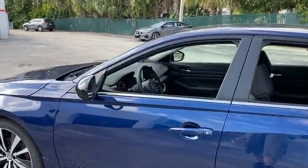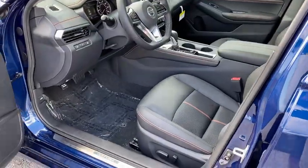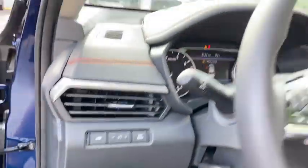Here are some of this vehicle's great options: backup camera, anti-lock braking system, steering wheel audio controls, keyless entry, remote engine start, traction control, stability control.